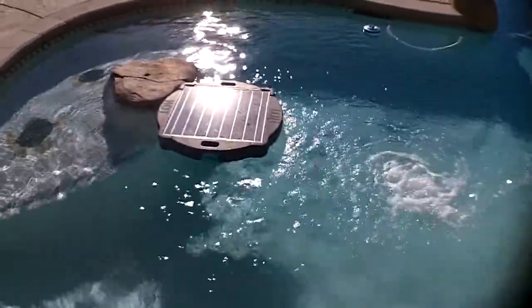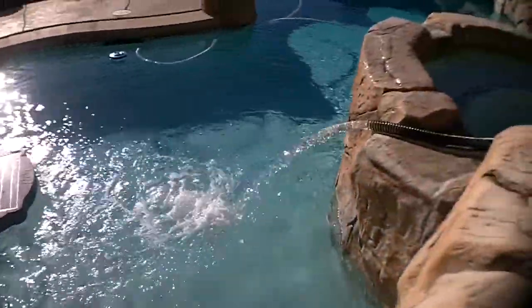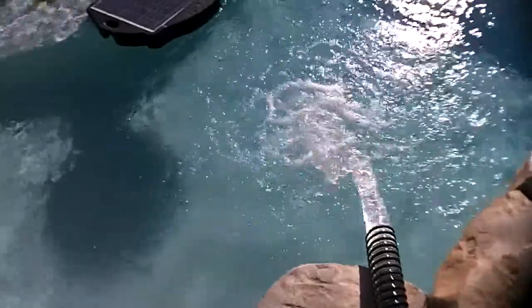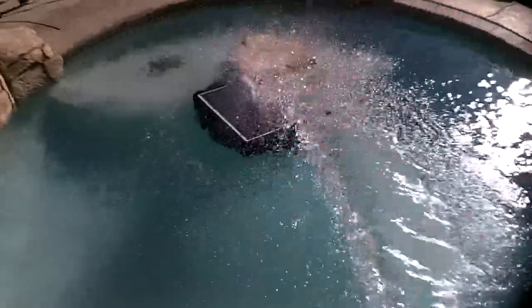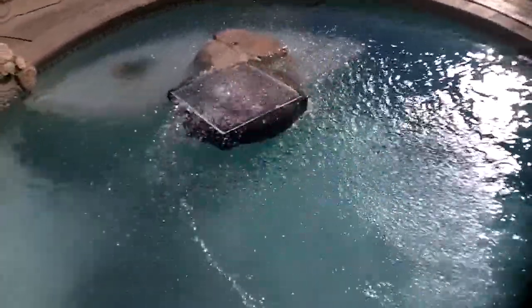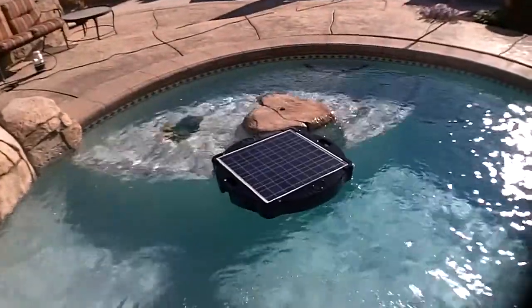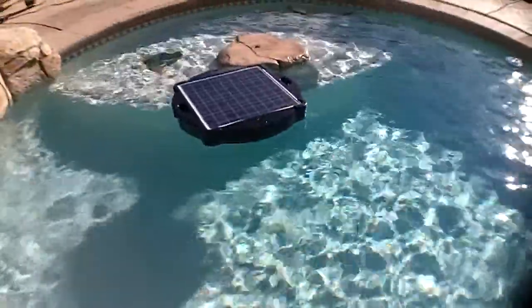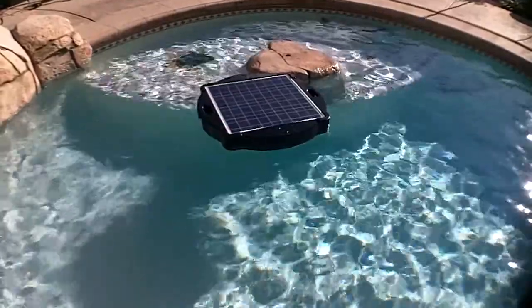That's our Savior, which filters up to 11,000 gallons of water in a day. The Savior's all clean. The Bottom Feeder sits on the bottom of the pool — that's where the submersible pump and filter cartridges are in our weighted body. Our Saviors float and filter and pump the water.